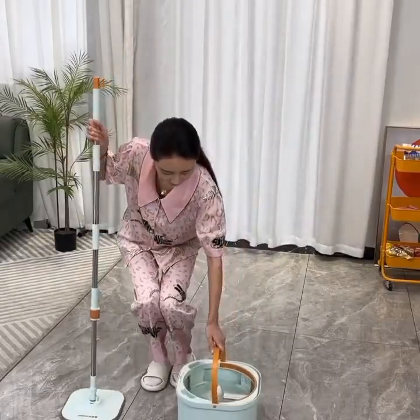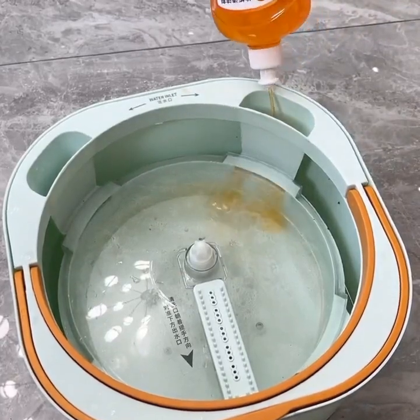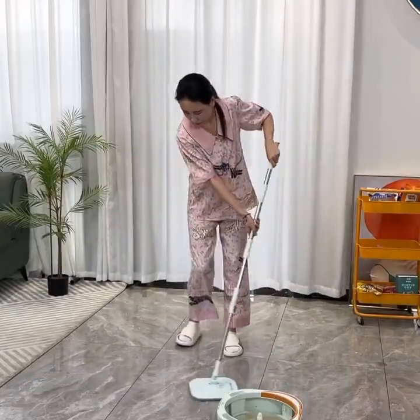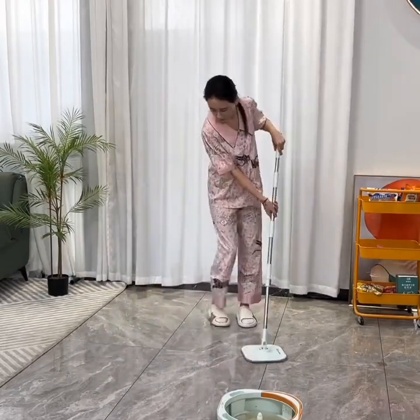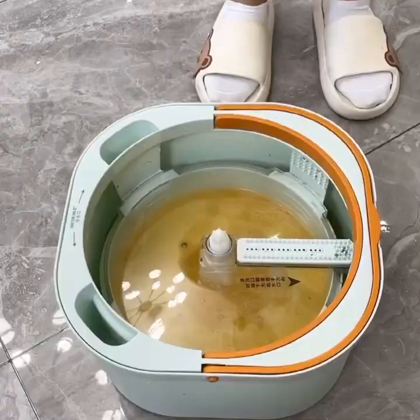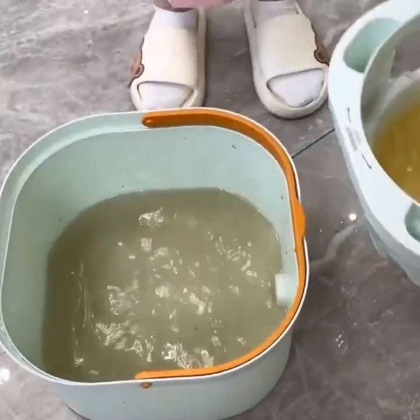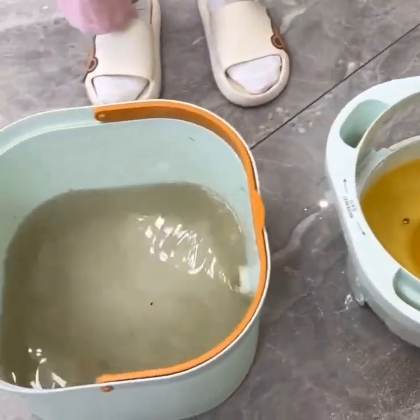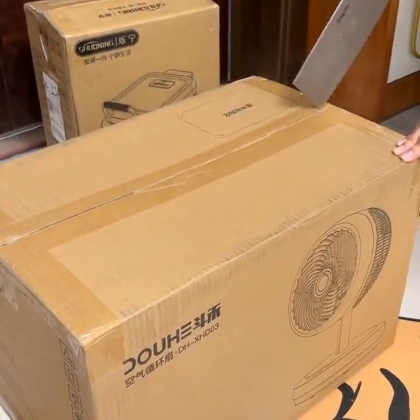Last but not least, we have the smart smoke detector. This gadget is perfect for those who want to keep their home safe from fire hazards. With this gadget, you can receive notifications on your smartphone when smoke or carbon monoxide is detected in your home, even when you're away. It also has a built-in alarm to alert you and your family in case of an emergency.